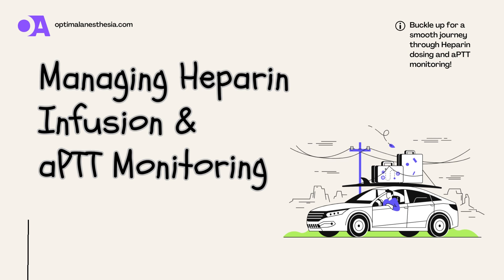Hello, and welcome to another episode of Optimal Anesthesia. Today, we're diving into a fascinating topic that's crucial in the world of anesthesia — heparin infusion and APTT monitoring. So stick around, and let's make this complex subject as easy as a piece of cake.